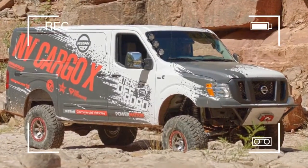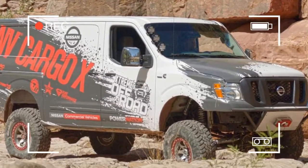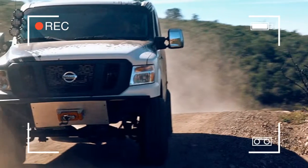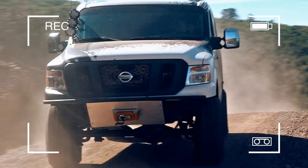When you have the right resources and expertise, it's possible to do just about anything you want. In the case of Nissan, the company decided it wanted a hardcore off-road vehicle based on its garden-variety NV2500HE cargo van.